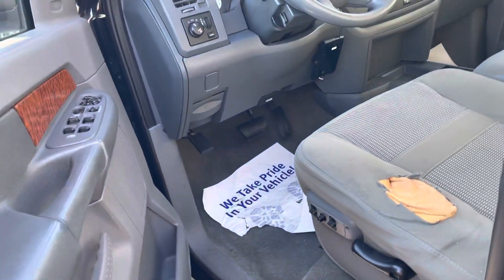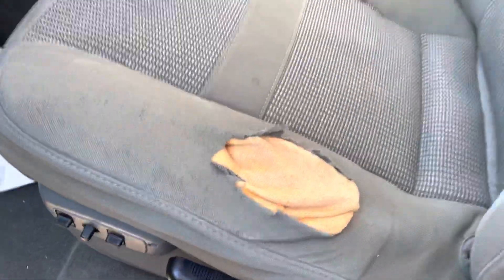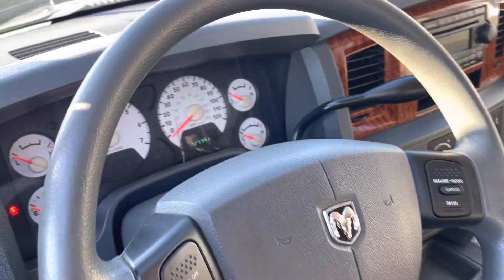The interior is in pretty good shape minus this little spot here from normal wear and tear, but other than that the interior is pretty clean for the mileage and the year.